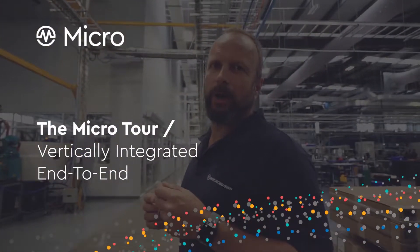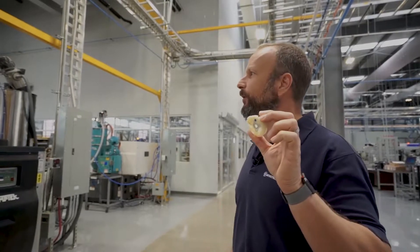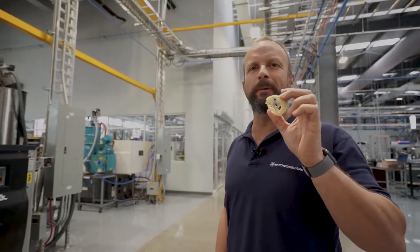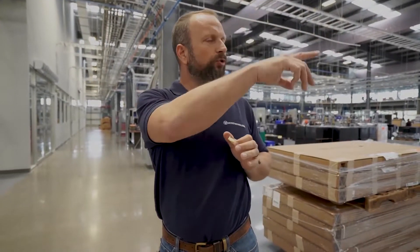As we walk around, it's important to note that nothing in this entire assembly is made more than probably 50 meters away from anything else. It's also what makes us unique. We have stamping, molding, machining, tooling, automated assembly, warehouse packaging, logistics — all right here.